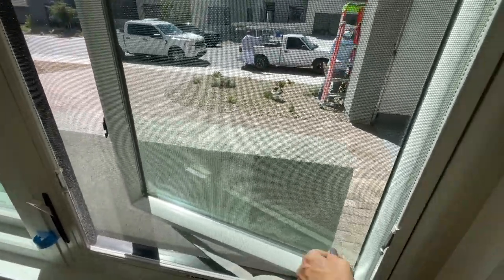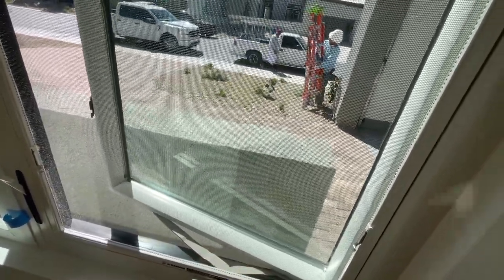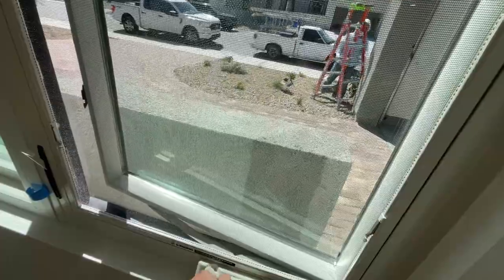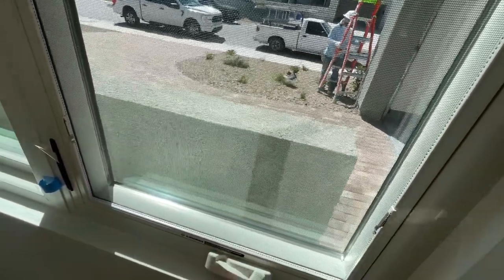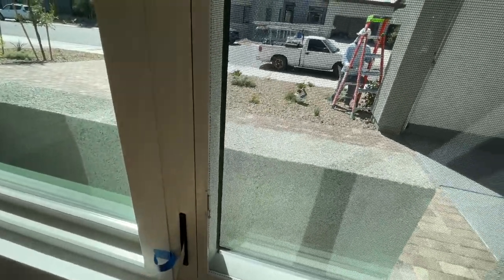I've never seen windows like that before. I guess it's common for Andersen windows. It's kind of a cumbersome thing to do, but then you lock it right there — pretty cool.